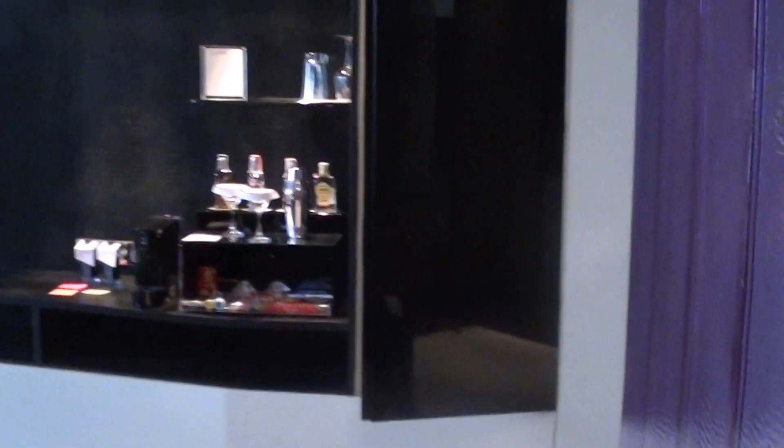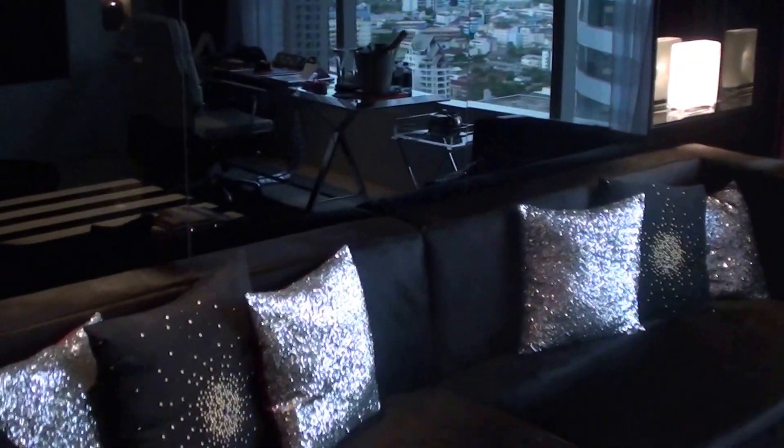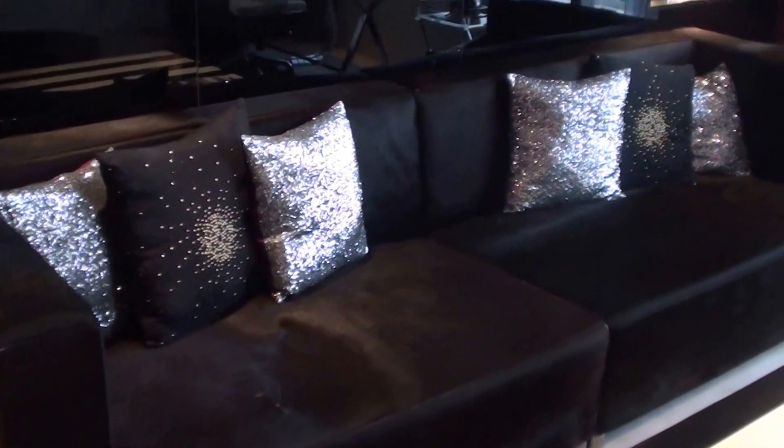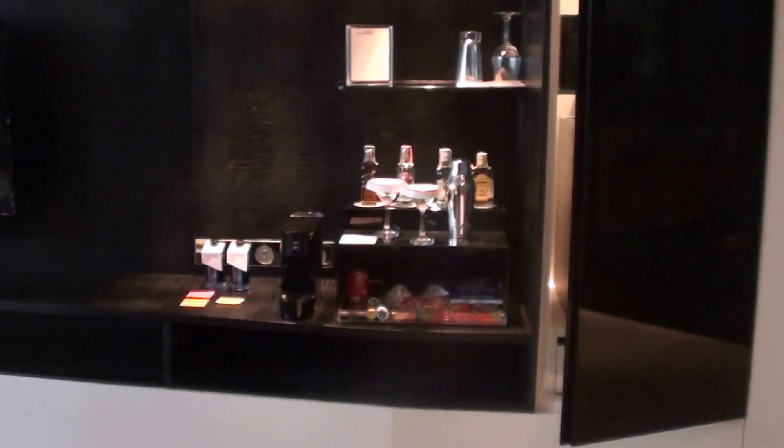Anyway, this was — and still is, and will be for who knows how long — the W Bangkok Hotel. This specific suite was room 3010, the marvelous suite. Thank you.